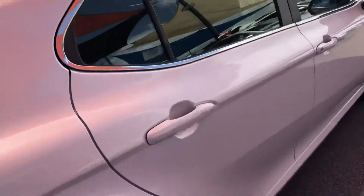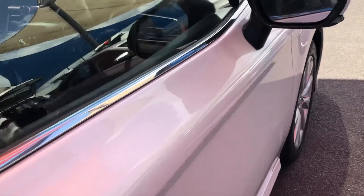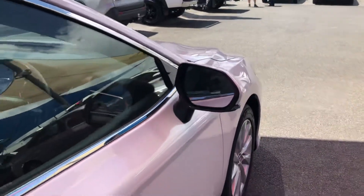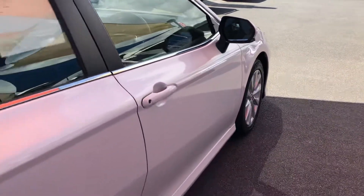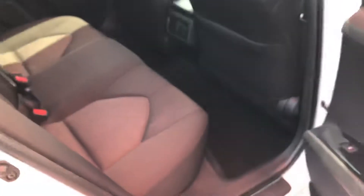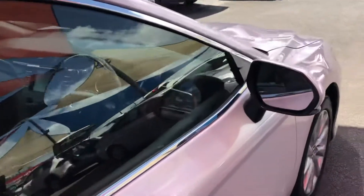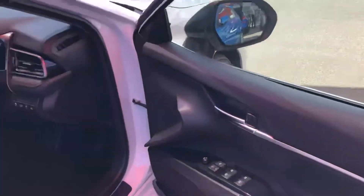Coming down the driver's side again — very nice and straight. Opening up the back seats: really good condition, no tears or anything. There are a couple of small marks just here, but the floor's all good and there are rear aircon vents as well.